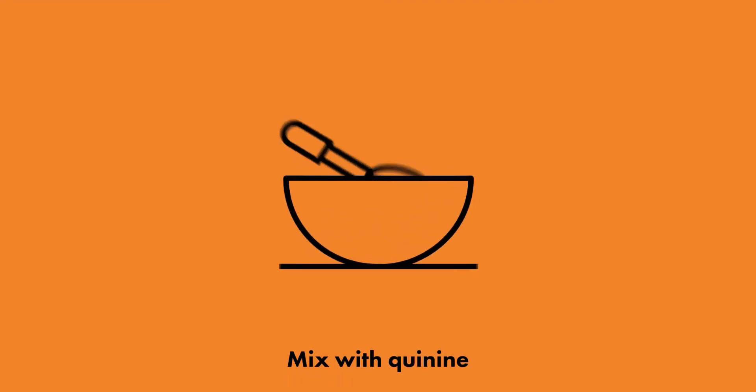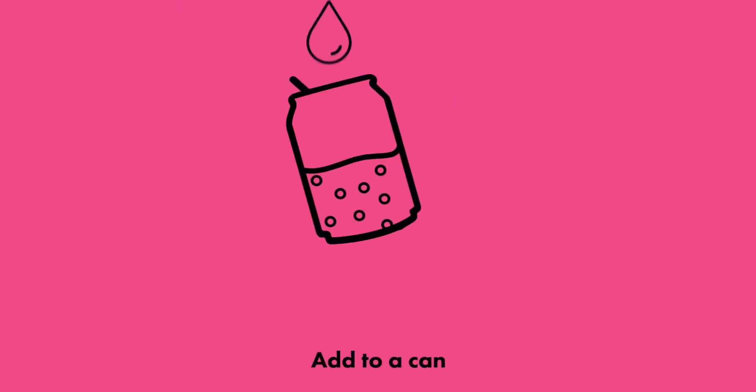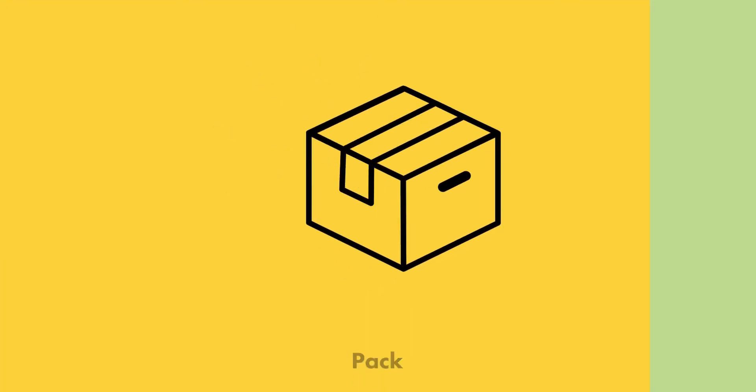The key to our tonic is the quinine — we get that from source. Next is the bubbles. It's then canned, packed, and sent straight to your door.